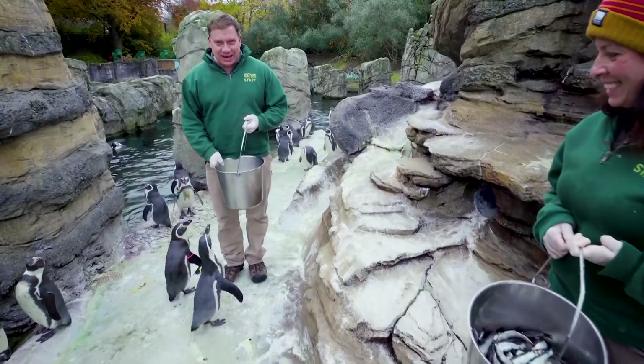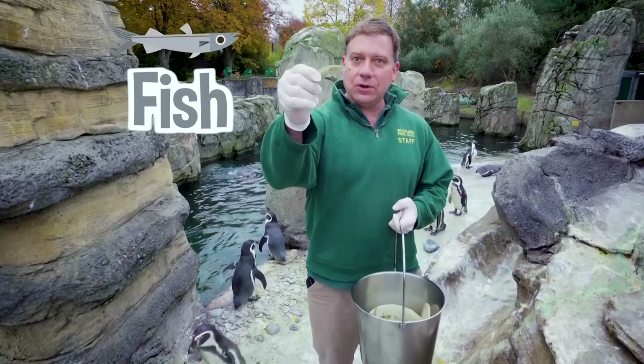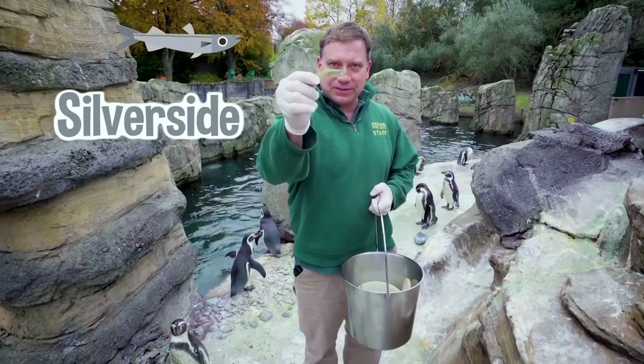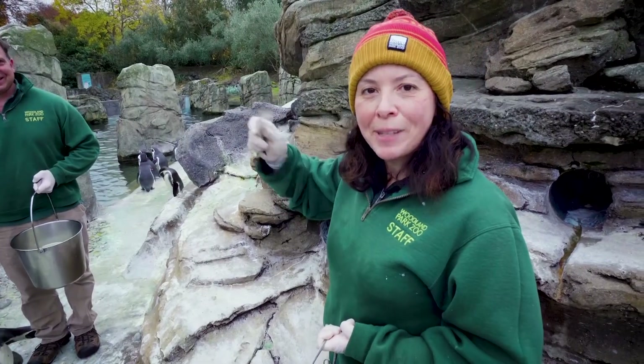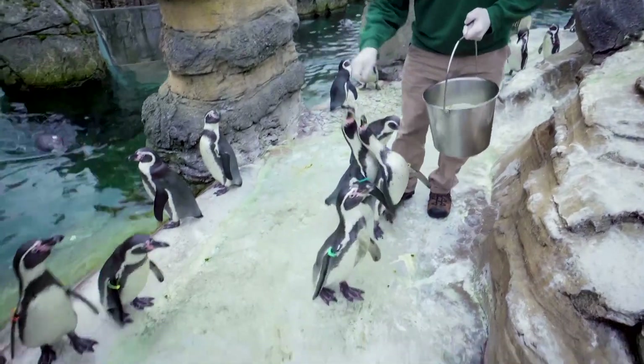We're getting ready to feed the penguins today. We have some of their favorite fish — these are called ocean smelt, also known as silversides, because they have that silver stripe on their side. They also really like anchovies and sardines, just like they eat in the wild. You guys ready to eat? I'm even hungry!